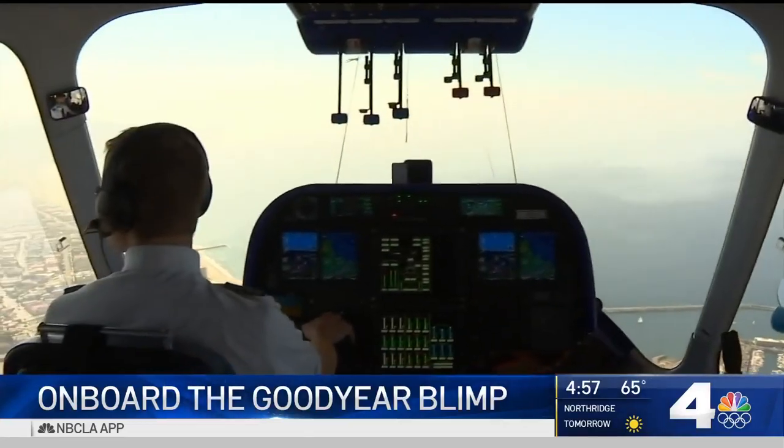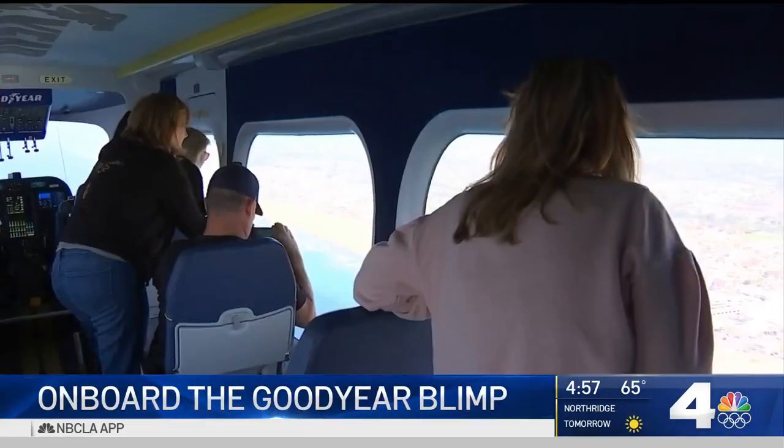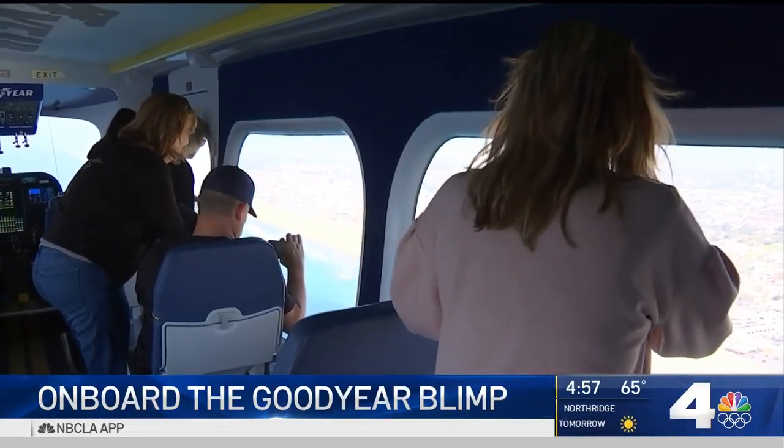'You almost feel weightless, but because it's moving slow, it's just an unreal, surreal feeling.' The technology has come a long way since Goodyear's first publicity helium-filled blimp back in 1925.